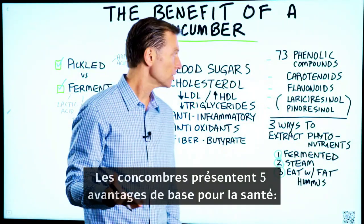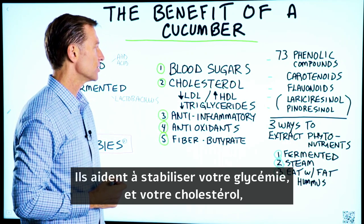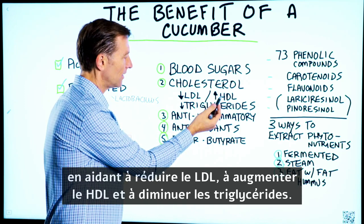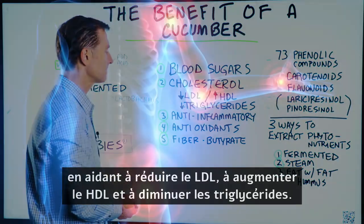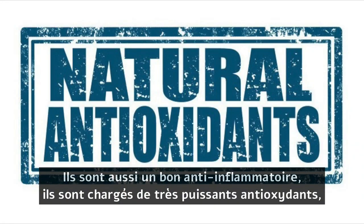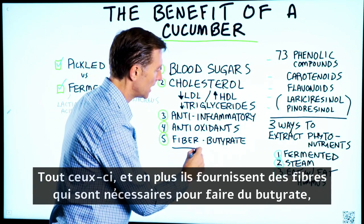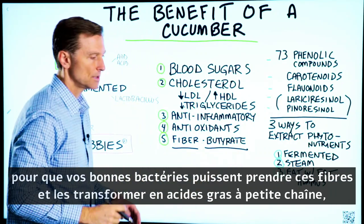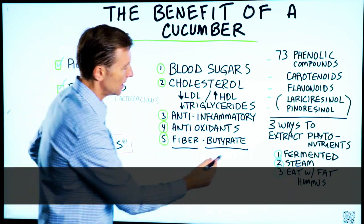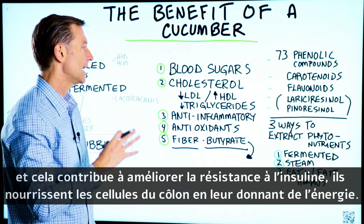There are five basic health benefits from cucumbers. They help stabilize your blood sugars. They help stabilize your cholesterol by helping reduce LDL, increasing HDL, and decreasing triglycerides. They're also a good anti-inflammatory. They are loaded with very powerful antioxidants. And they provide fiber to make butyrate — your microbes can take that fiber and turn it into small-chain fatty acids, which helps with insulin resistance and feeds the colon cells, giving them energy.